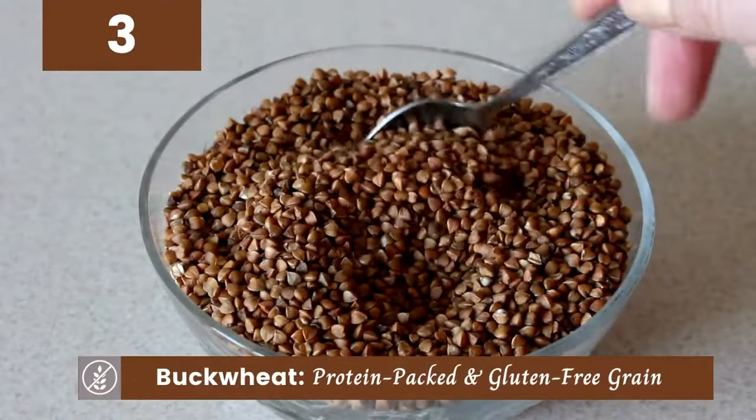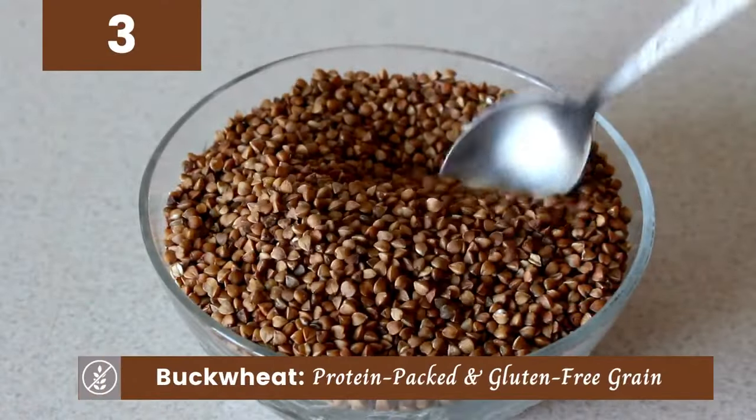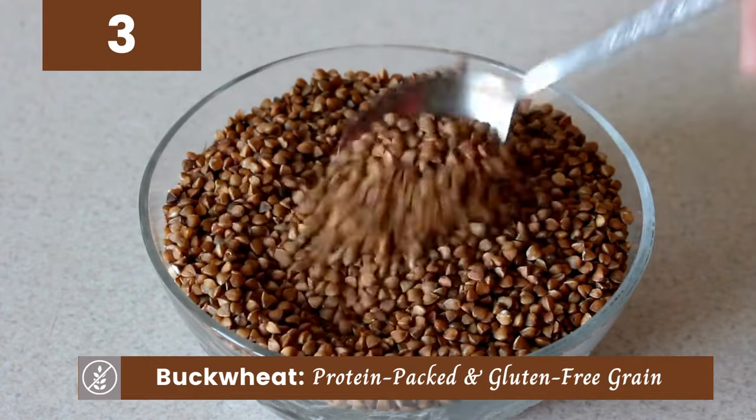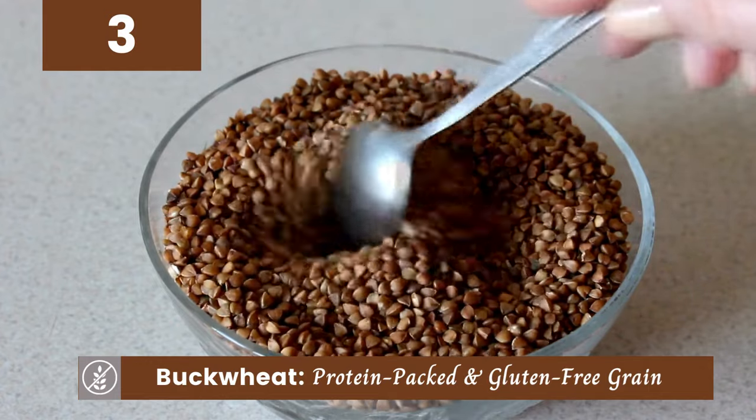Now let's talk about buckwheat. Despite its name, it's not related to wheat at all. This protein-packed grain is gluten-free and perfect for those looking to boost their protein intake.